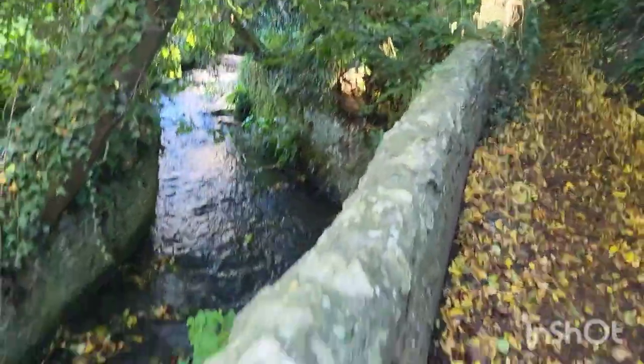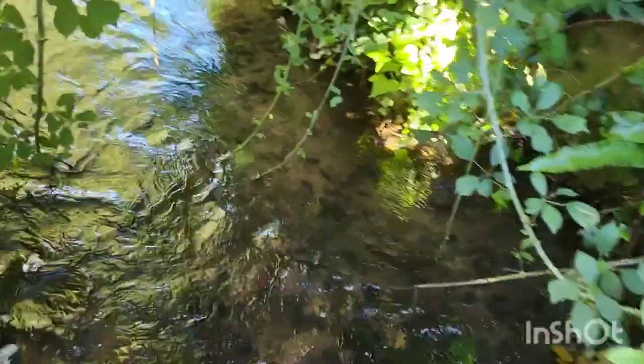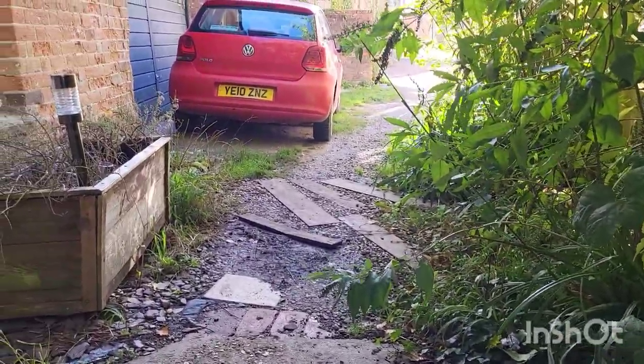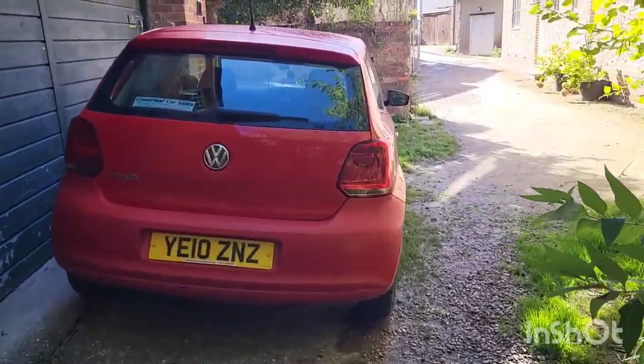The stream comes down here under this bridge, past Mill Cottage, and then carries on down along into the village, but we're going to be going this way and into the village.